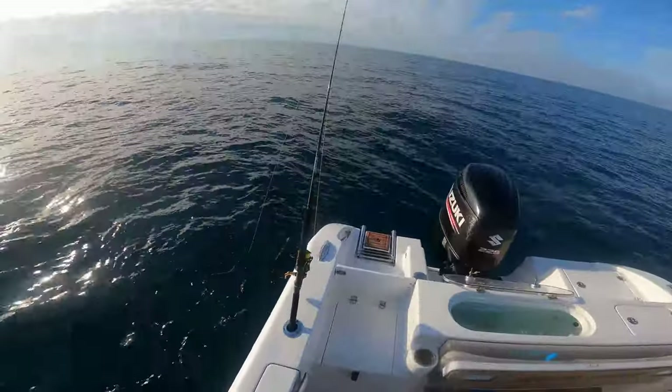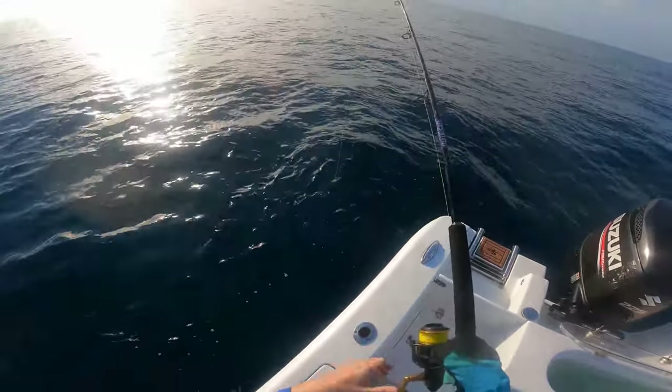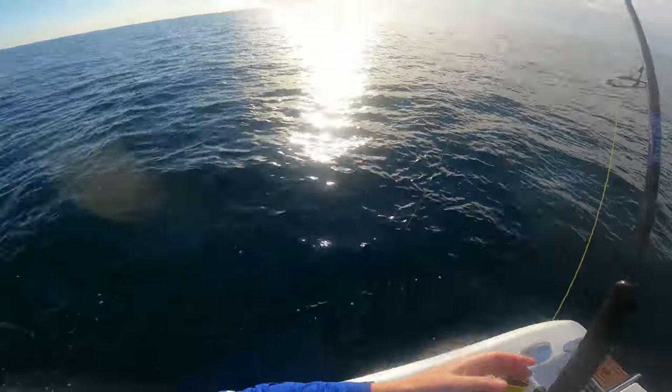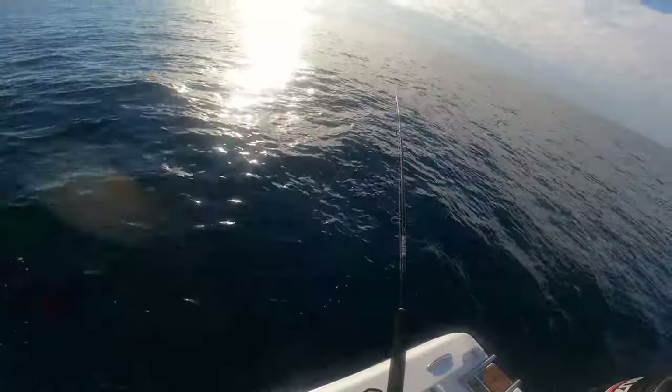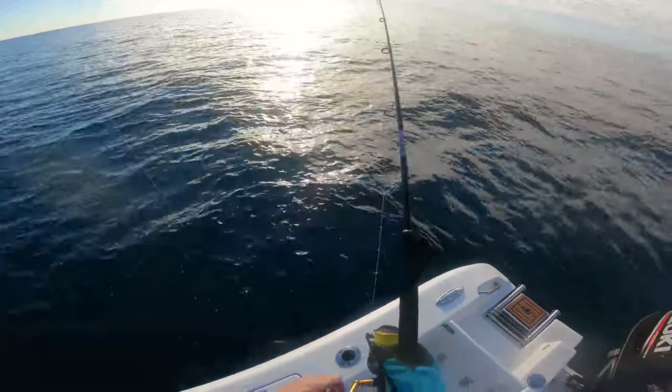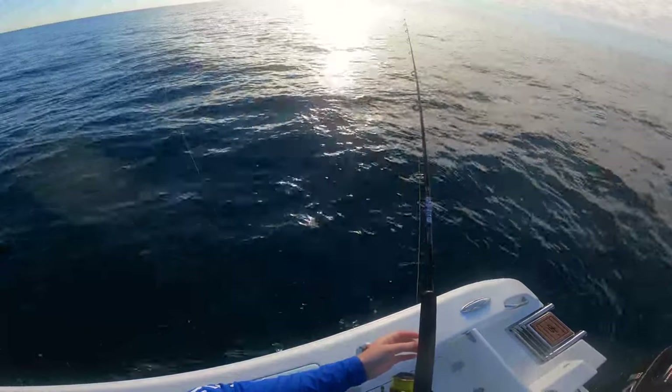We got a shrimp down here on the bottom on a sweeper jig, and then we're gonna put a dead pinfish over there, see what's out here. Bite here on the shrimp. Didn't take it - see if he goes back for it.